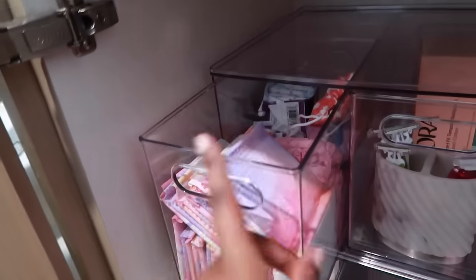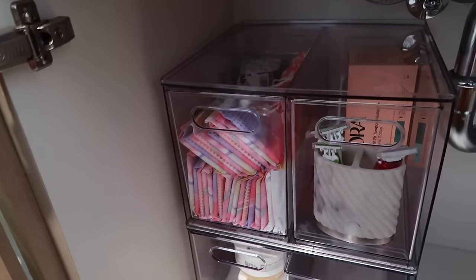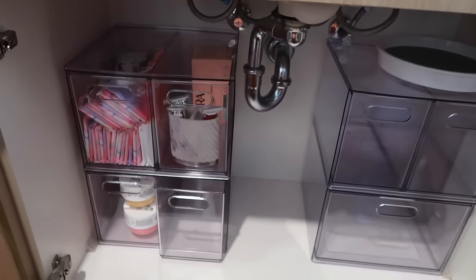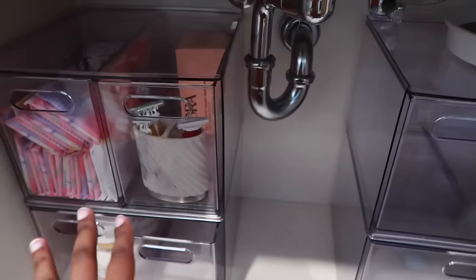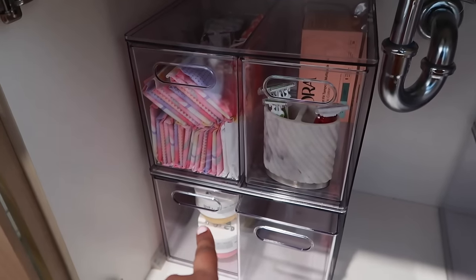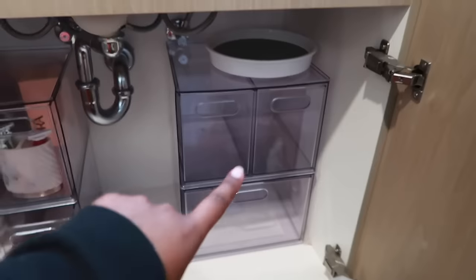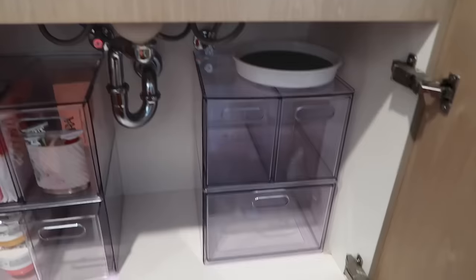So far the only thing I have organized is all of my feminine products, which I'm really happy about because I didn't even know I had this many things — I feel like I'm always buying more without realizing I already have a lot. I'm going to figure out what makes the most sense with the rest: what I grab for the most, what should go at the top versus the bottom. I think I'm going to do feminine products and shaving stuff on one side, and hair and technology like my Dyson on the other.